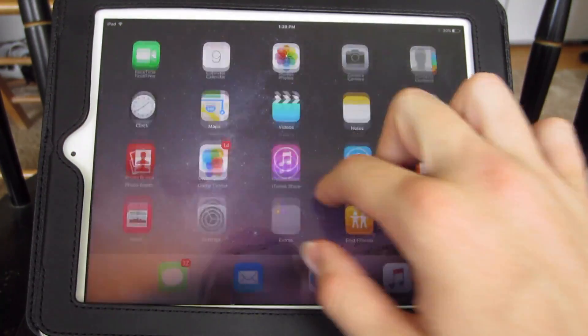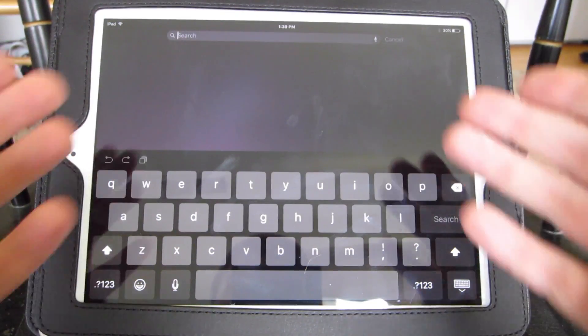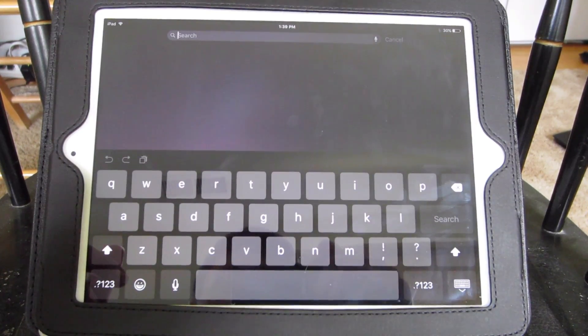First off, Siri has been updated to include better search results. Essentially, it will actually suggest results for you. You can go ahead and type anything in and it will pull it up. The search results will be more in-depth and it will work a little bit better. It's a little buggy on the beta, so I'm not actually going to show that right now today.